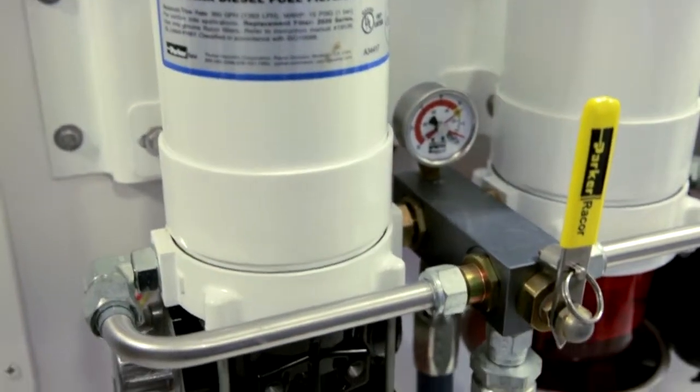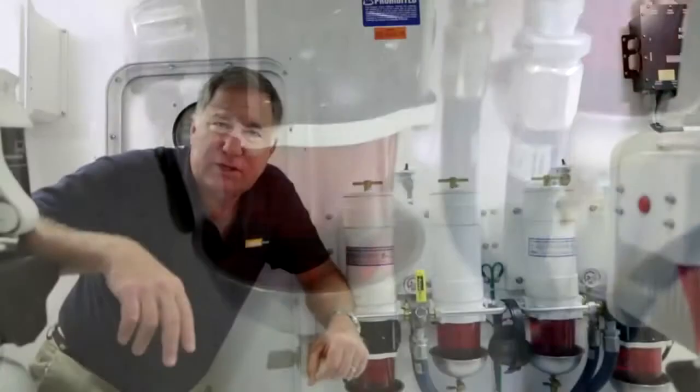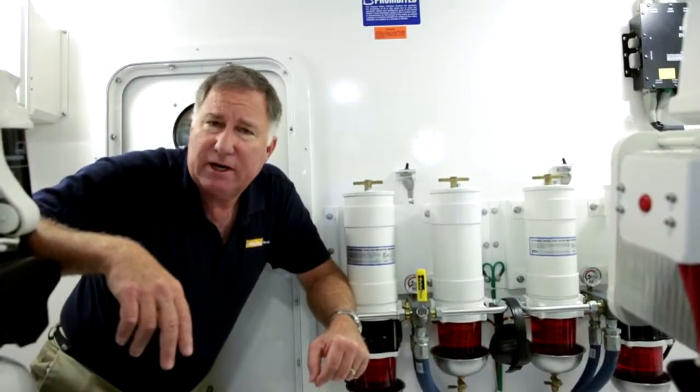Engine manufacturers like MTU and boat builders like Viking know the importance of clean fuel. That's why they depend on Raycourt.